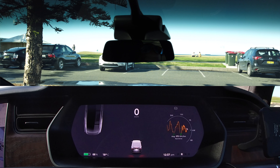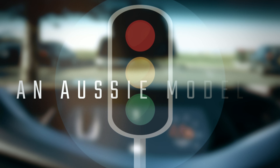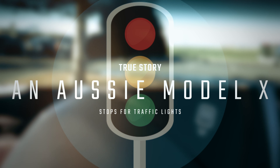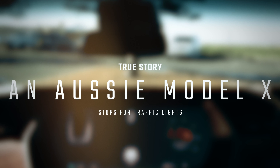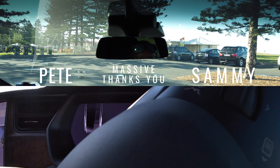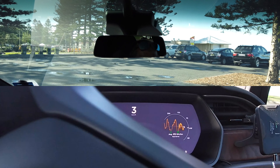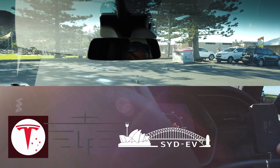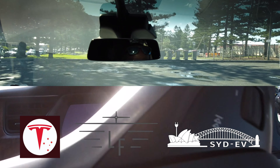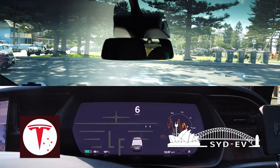It is that latter update, 2020.20.13, that we are really interested in, because now our Teslas will stop for traffic lights. We get this before England, and it's nice not to be last in the Tesla software update cycle. A massive thank you goes out to Pete and Sammy from Sydney for letting me drive and film in their long-range Raven Model X. Another shout out to my fellow YouTubers SidEV, TestAustralia and LudicrousFeed who have demonstrated the same in their Tesla Model 3s.